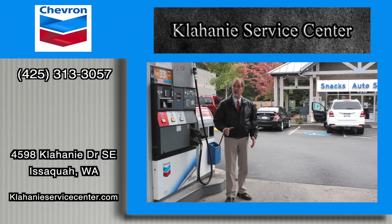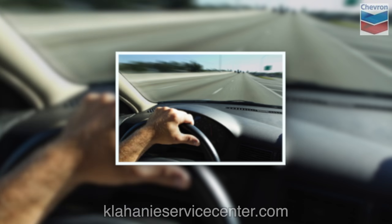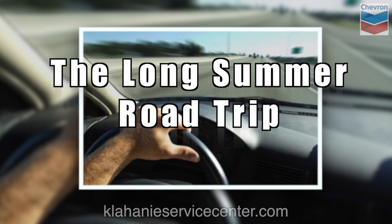Watch our monthly information videos to learn more about your vehicle, and stay with me for a moment to learn more about Clahani Chevron Service Center.